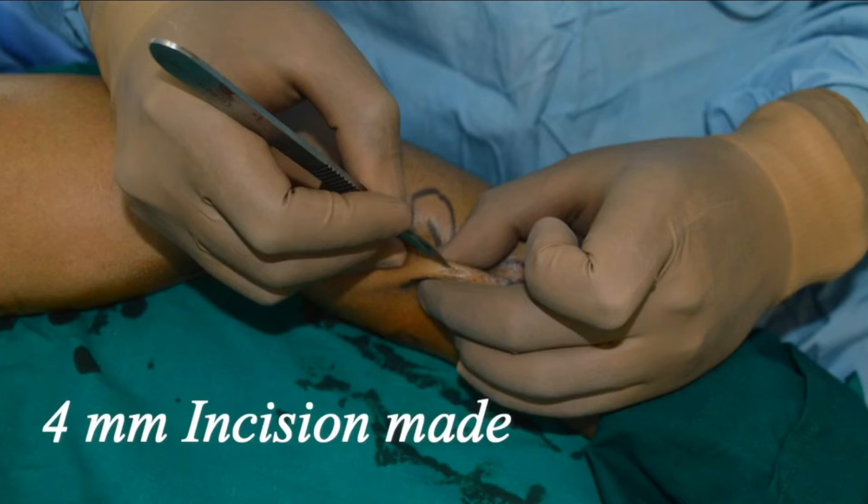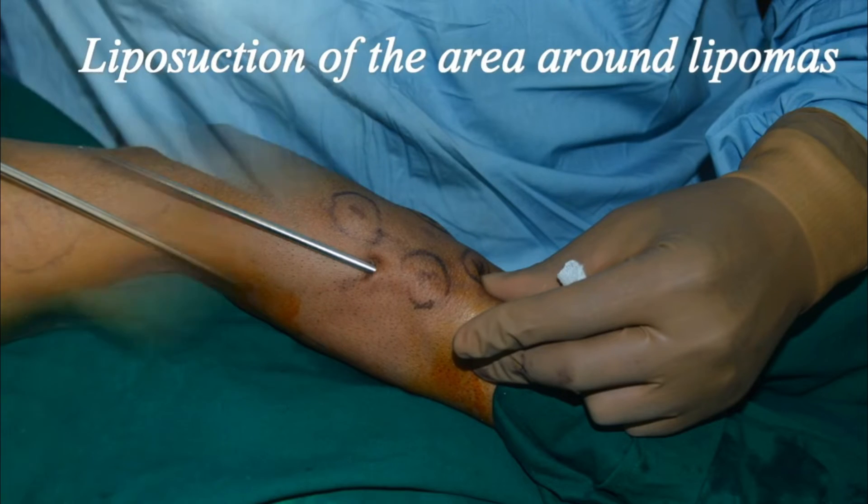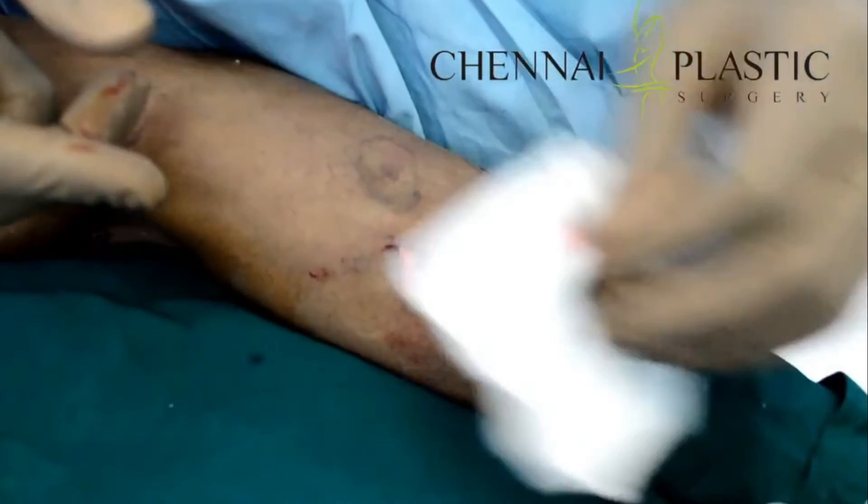Our paper describes a technique we have been following for the last 12 years, and we want to tell the world about it so everybody can follow it. Patients from the US, Europe, Australia, and many other countries come here specifically for multiple lipoma surgeries because this technique was not followed elsewhere. We make one small cut and perform a mild liposuction around the area to remove multiple lipomas through the same cut. Even with 40 lipomas, the patient will only get about 5 to 7 cuts.